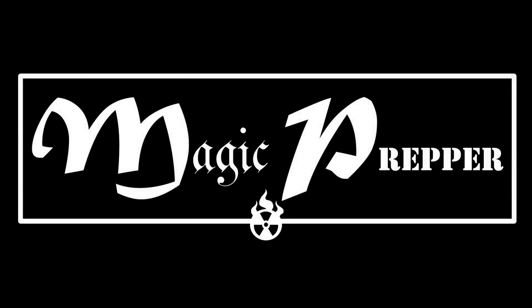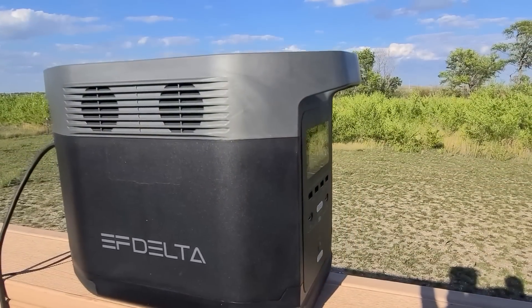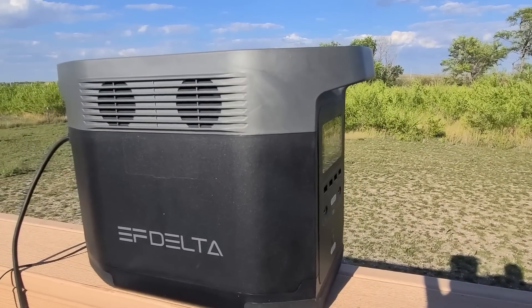We'll talk about the features, the specs, and what it can or cannot do, and why it's something you might want to look into in the sense of being prepared. Hey everybody, it's Magic Prepper, and today we're talking about the EcoFlow Delta Power Station and why you might need a solar power generator to survive any kind of an emergency situation.